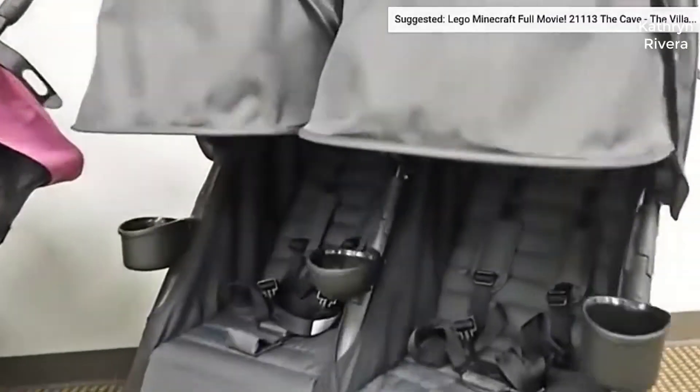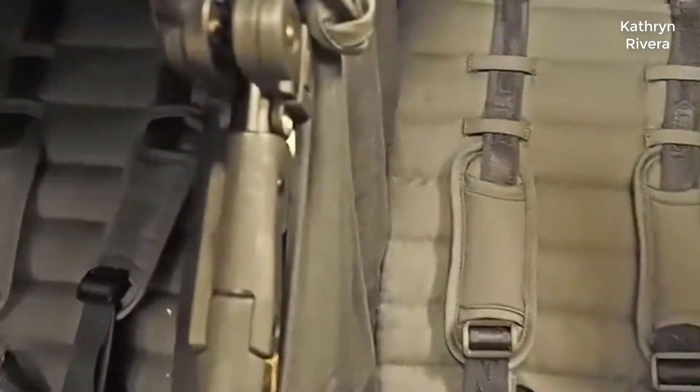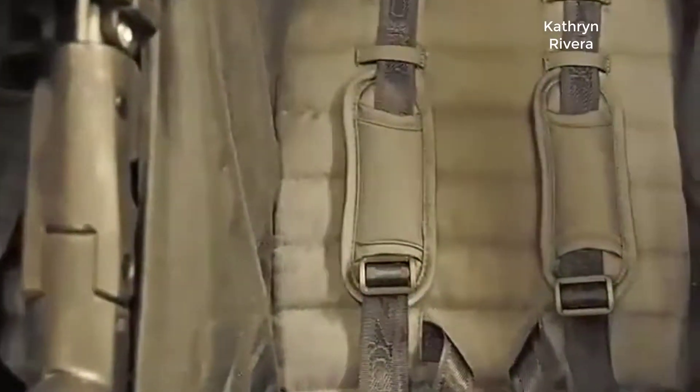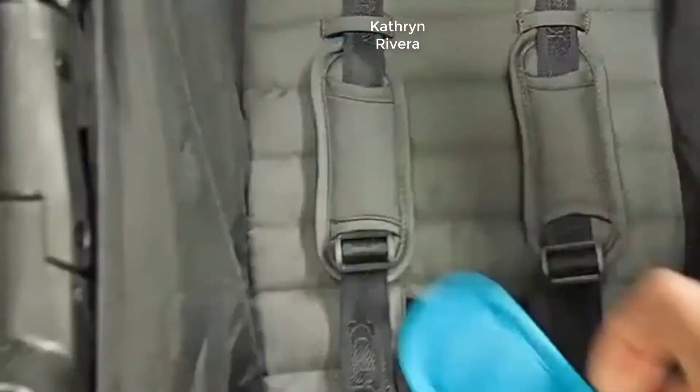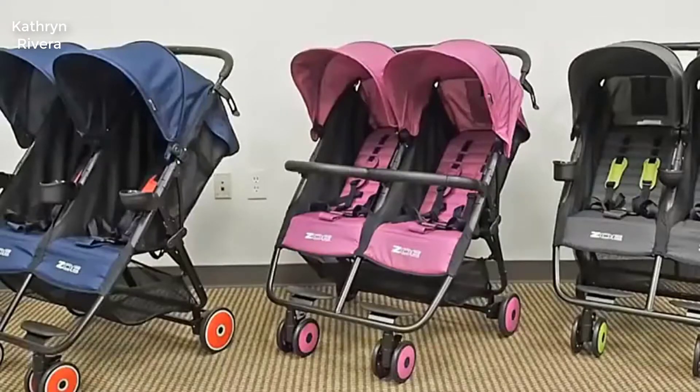The stroller folds to a compact size that can comfortably fit in the trunk of a vehicle. You'll love that you just have to pull on the straps of each seat and the stroller collapses and locks itself. You don't have to support it once it is folded, because the wheels provide enough support for the frame when faced in the right direction.